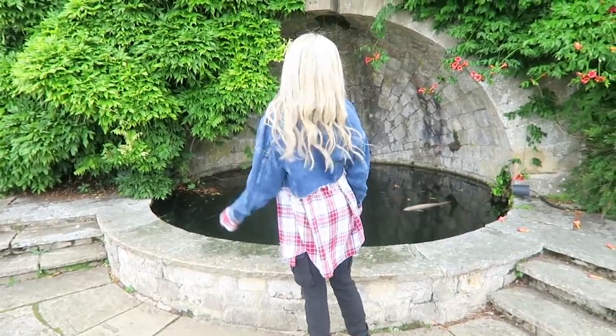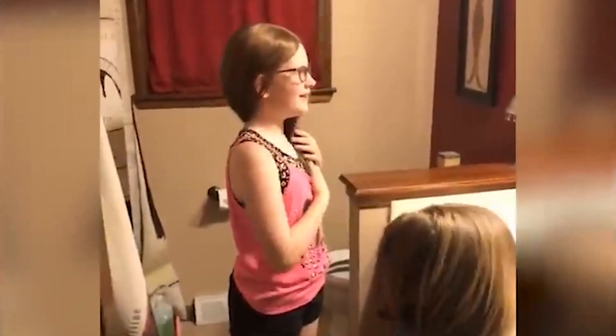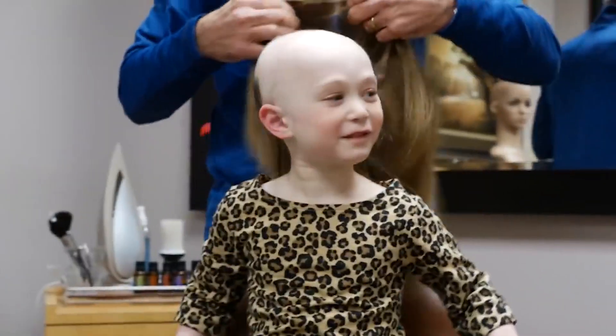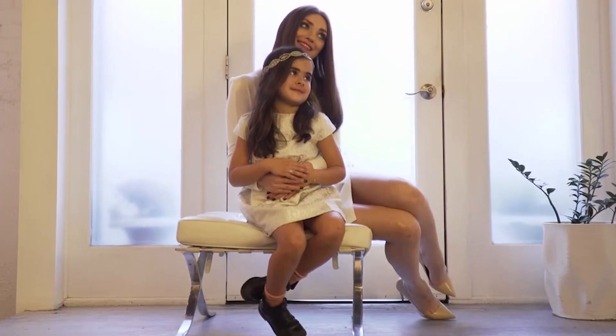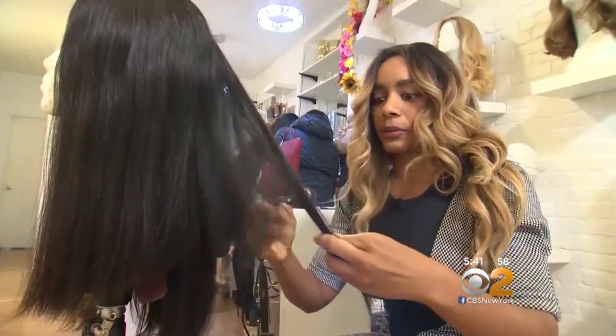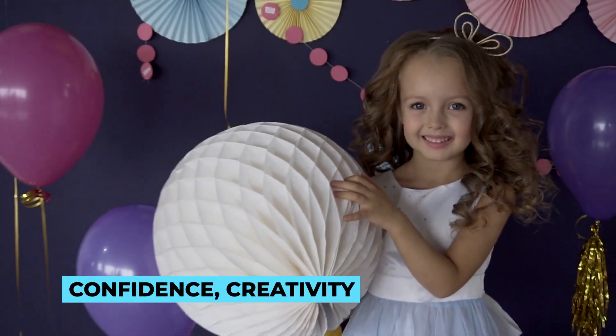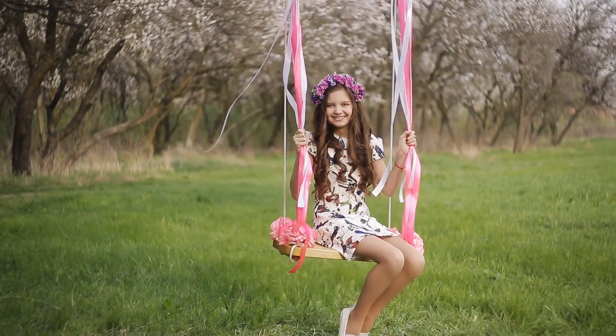Wigs for kids go far beyond superficial beauty, touching the lives of children and their families with a profound impact. They empower young ones to face challenges head-on and provide a gateway to a world of imagination and play. By supporting wigs for kids, we can all play a part in nurturing their confidence, creativity, and most importantly, their smiles.